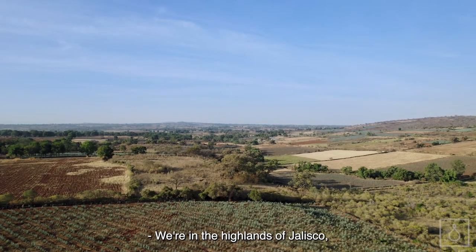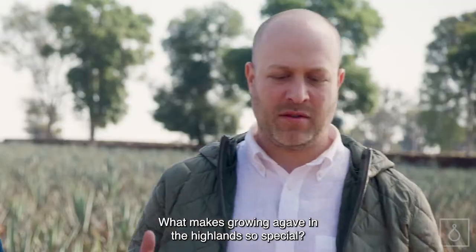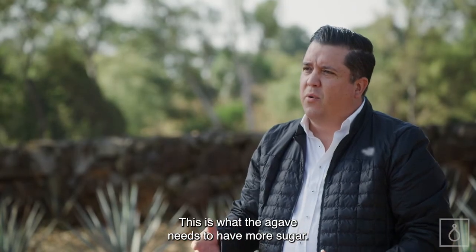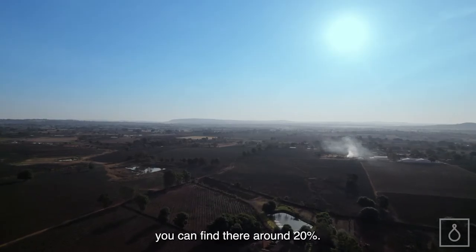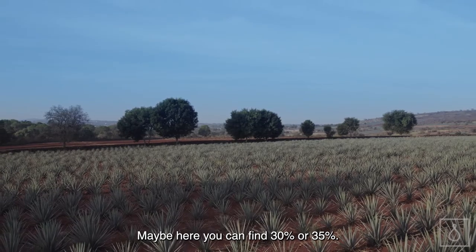We're in the highlands of Jalisco, surrounded by beautiful agave. What makes growing agave in the highlands so special? The field has iron oxide. This is what the agave needs to have more sugar. The sugar makes alcohol and tequila. In the valley, maybe the sugar you can find is around 20%, but here you can find 30% or 35%. So much more sugar here. A lot.